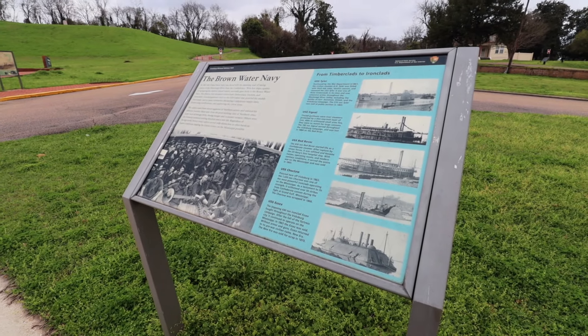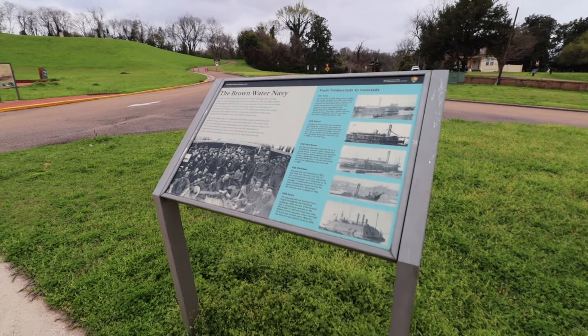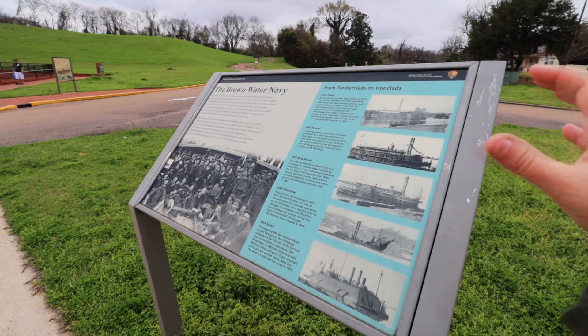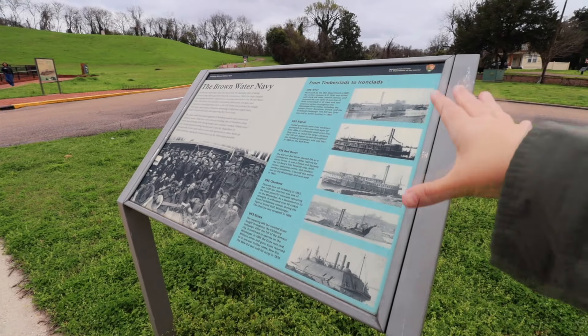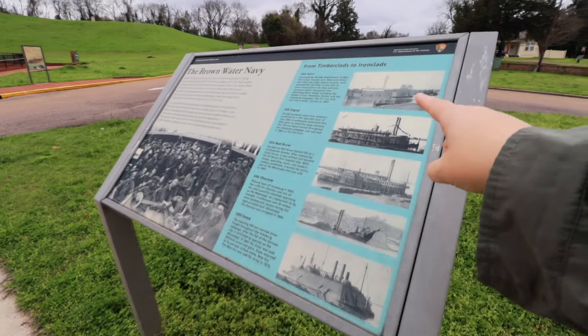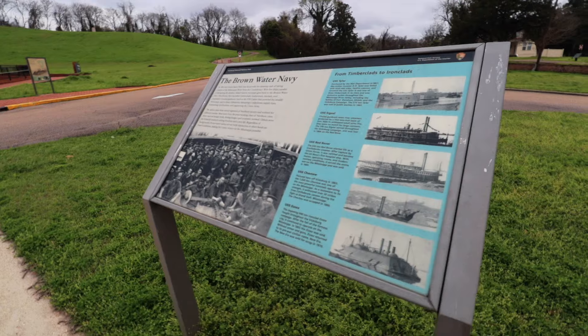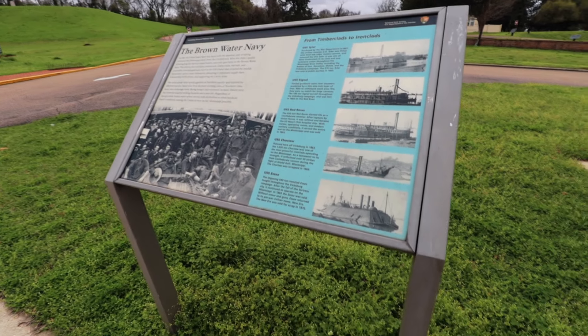In 1861, the United States Navy was faced with the daunting task of actually controlling the Mississippi River and taking it from the Confederacy. There were a few ships that were actually capable of doing this, and we can see here some of the different ships that would've been cruising up and down that were capable of navigating these waters. Today, however, we are going to be visiting one that is very special — it was an ironclad.